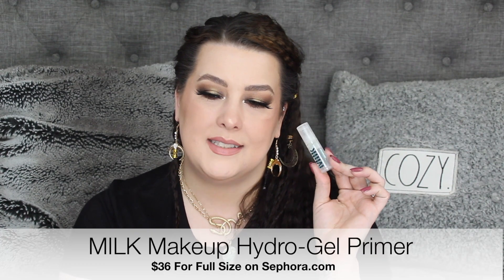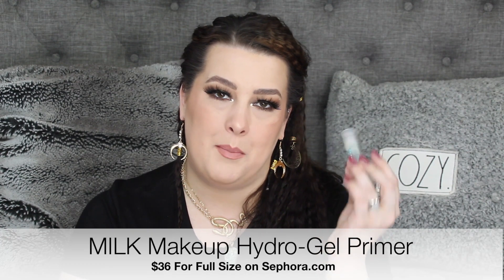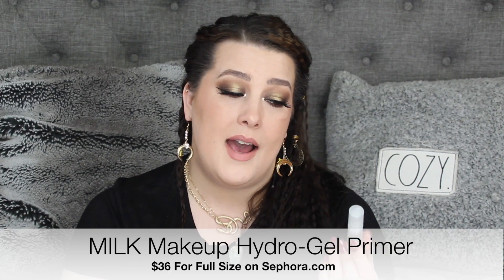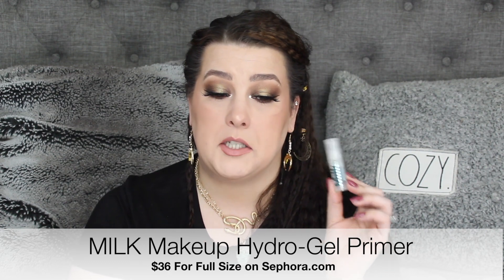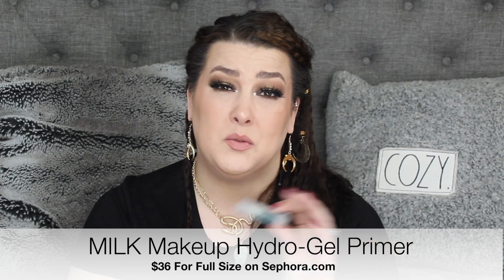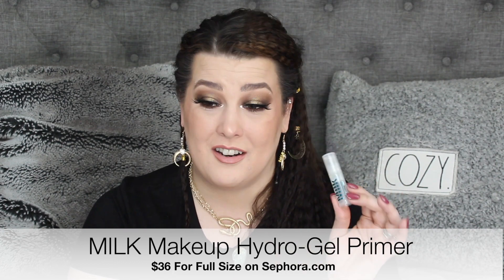I also used up all of my little sample of the Milk Hydro Grip Primer. I'm sad about this — it is my favorite primer in the whole world. I think I might ask for it on a special holiday so I can have the full size, because I know the full size will last me much longer. I love this, and I think anyone with oily skin would love this.